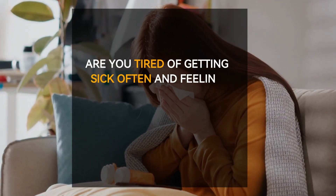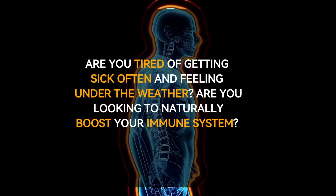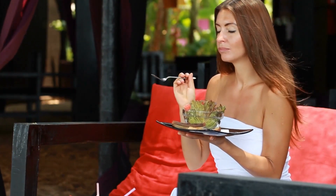Are you tired of getting sick often and feeling under the weather? Are you looking to naturally boost your immune system? In this video, we're going to show you the best seven foods that can help improve your immune system.